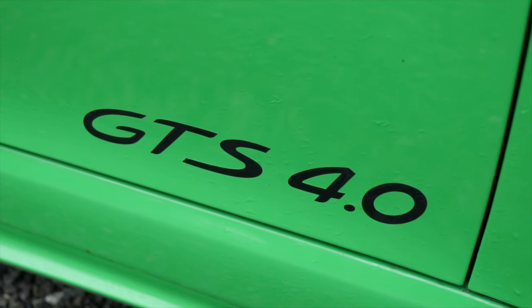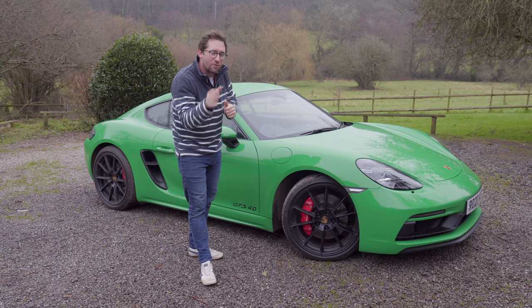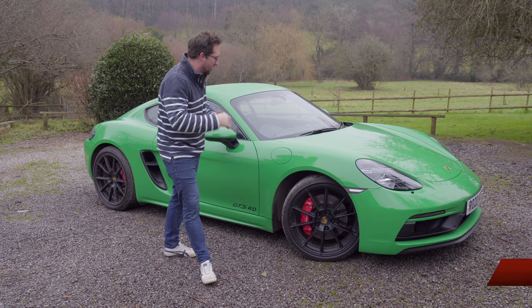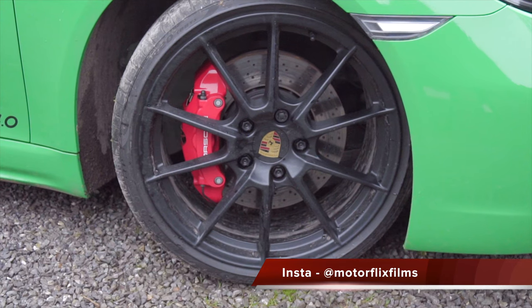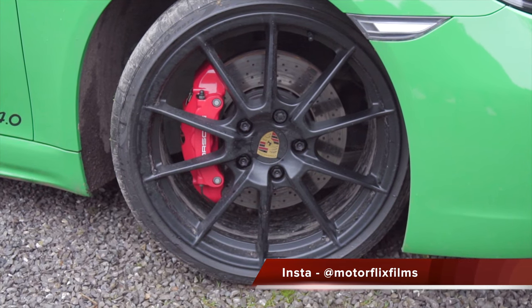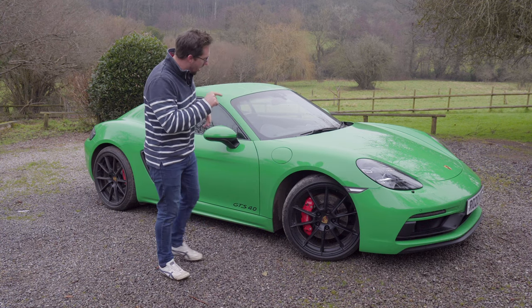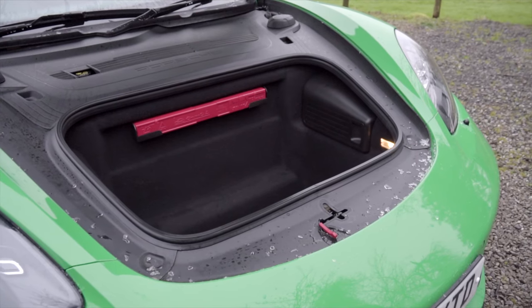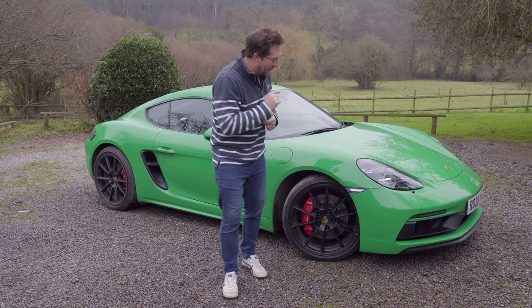It's got the four-litre engine directly derived from the GT4. A few little software tweaks and it revs 200 RPM less than the other car, but it's got the same gearbox, same engine. It's got not as much suspension trickery, narrower front and rear tyres, but as an everyday usable little sports car that you could show some fantastic little B-roads, I don't think there's much out there that will beat this.